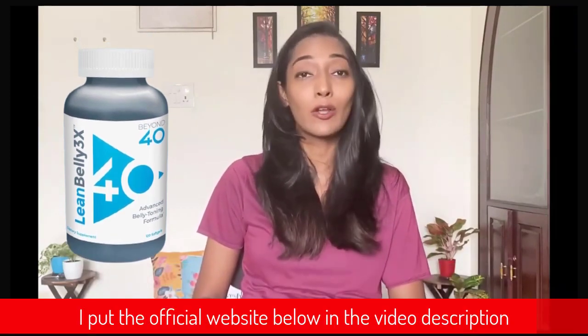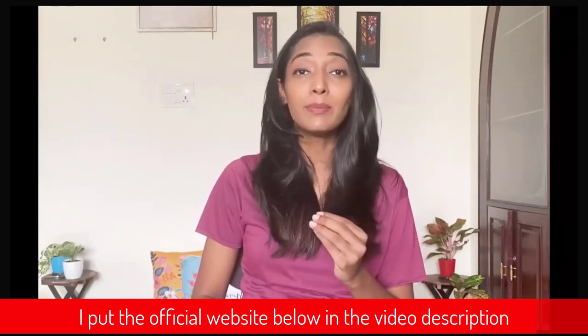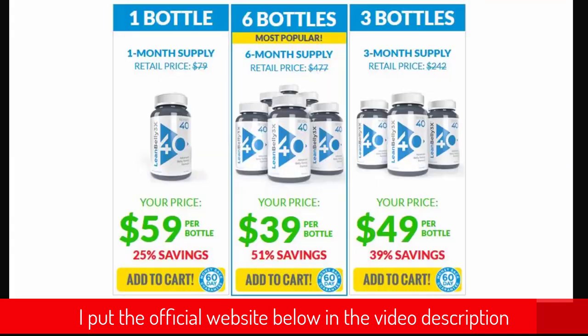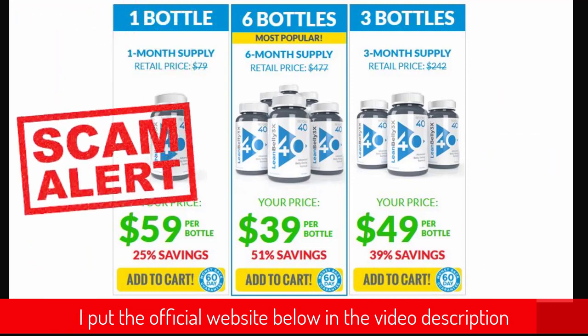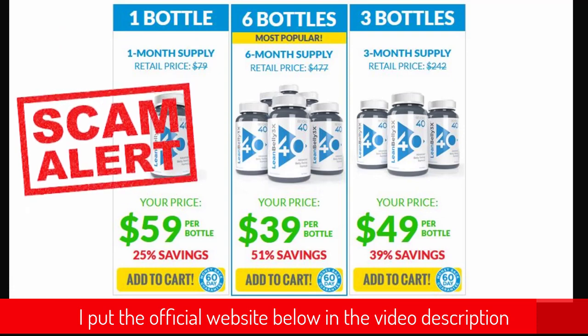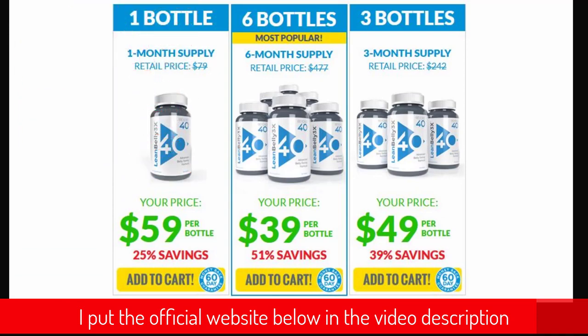Hi guys, in this detailed Lean Belly 3x supplement review I'll be walking you through my experience with this weight loss supplement, because I'm someone that has actually purchased and used Lean Belly 3x. I want you to pay close attention and listen to everything I have to say in this video before you decide whether you will buy this product or not. I'll walk you through the pros and cons and my personal experience, including what I discovered that you have to avoid if you don't want to lose money online.